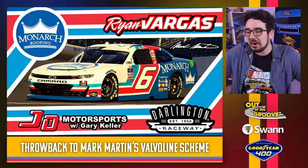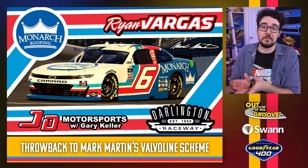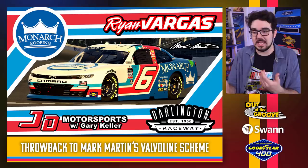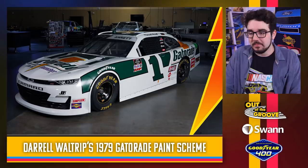JD Motorsports keeping Ryan Vargas with the Mark Martin Valvoline style colors. Mark Martin had a few different designs through the years, but this was always one of my personal favorites. This is very impressive — accurate, looks gorgeous. These Valvoline schemes, those Mark Martin schemes from back in the day, honestly would hold up today. They look really, really good. This one is no exception. Well done.